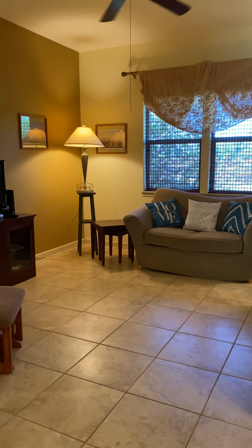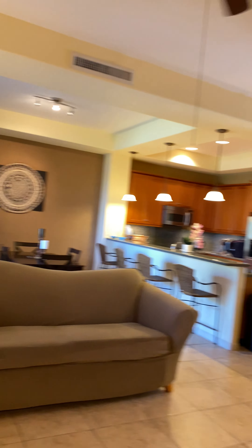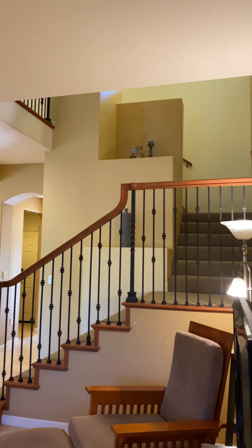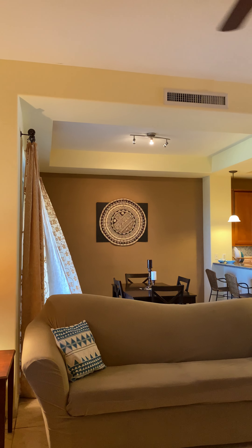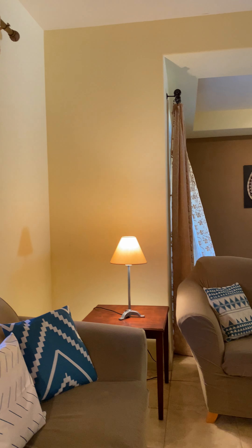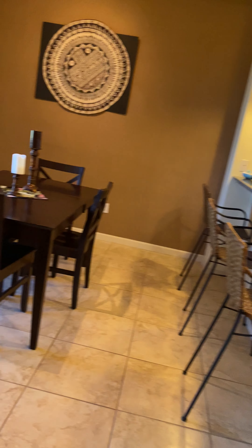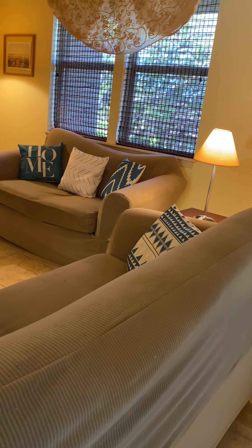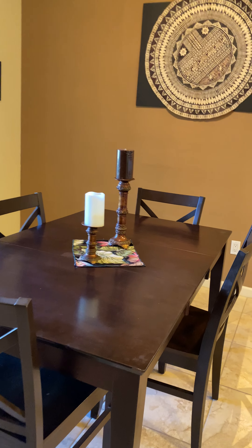The tile in here is nice. The colors on the walls and the accent walls make it really homey. There are slip covers on these couches, a little tiny dining room table, and little bitty bar stools.